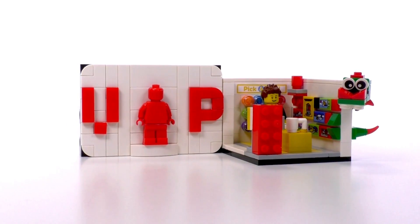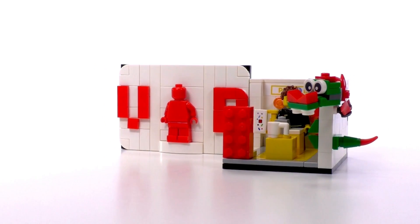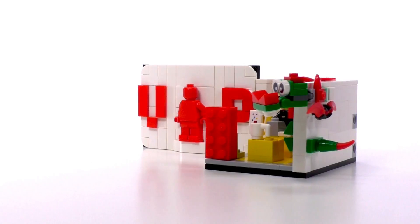This is the VIP exclusive set completed. Remember, it's a gift with purchase as of October 2017. You can get this one if you buy something in the LEGO store for $125 or more.